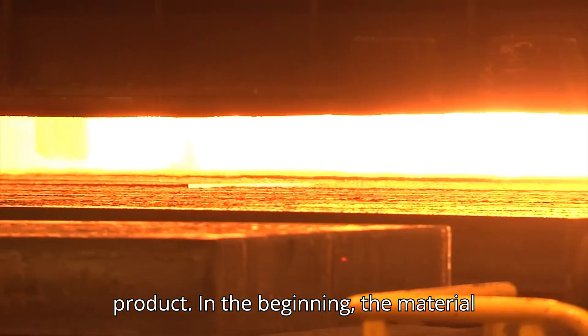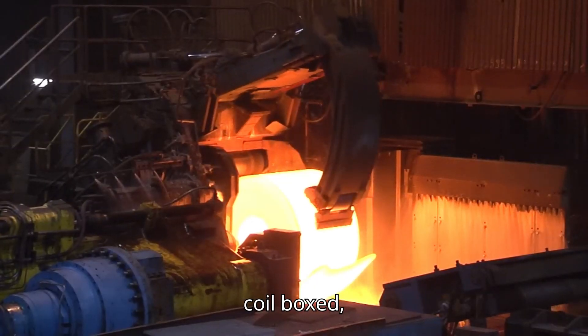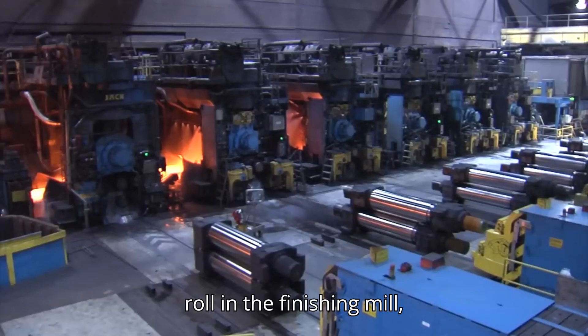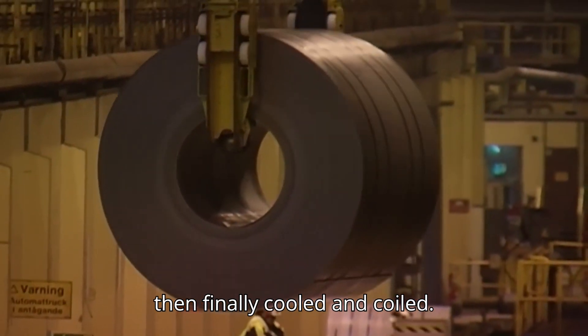In the beginning, the material is heated in the furnace, rolled in the roughing mill, coil boxed, rolled in the finishing mill, then finally cooled and coiled.